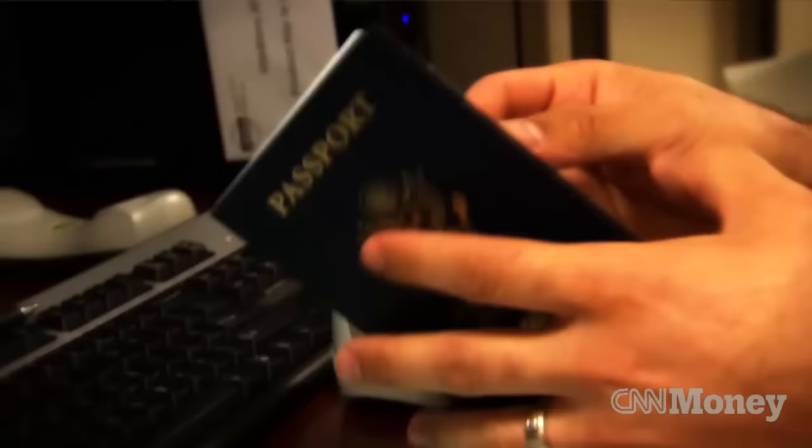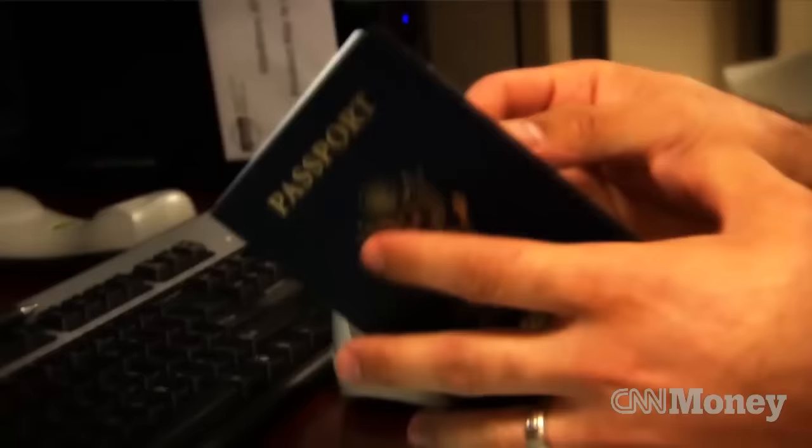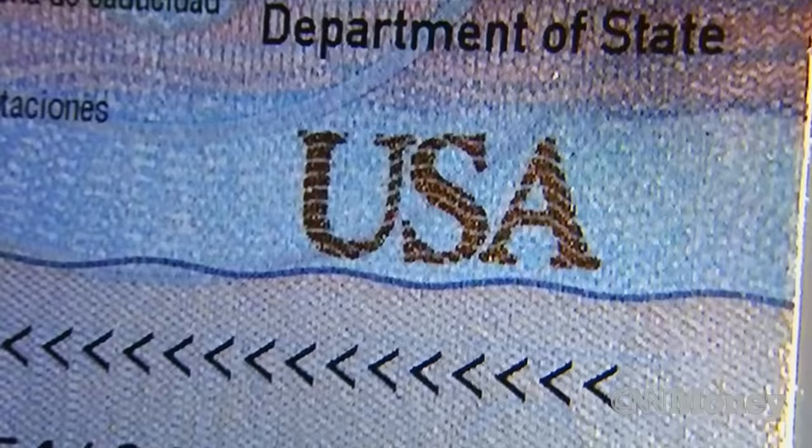For example, the first page of the U.S. passport contains an image of an eagle with 13 arrows, while a fake passport might have just 11 or 12. And watch as the letters USA change color under ultraviolet light.